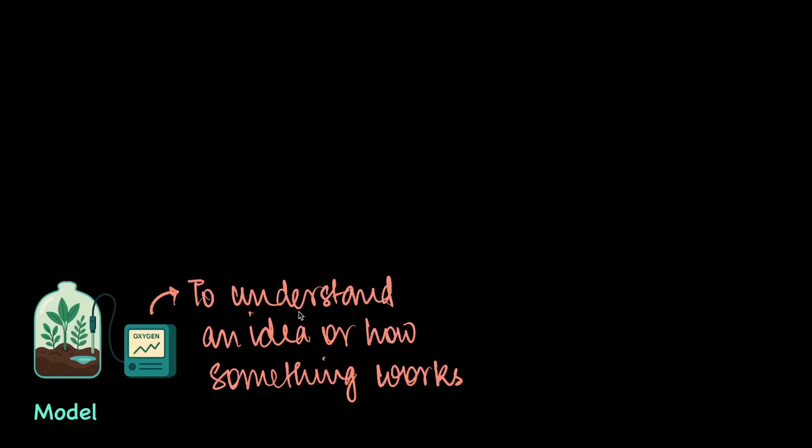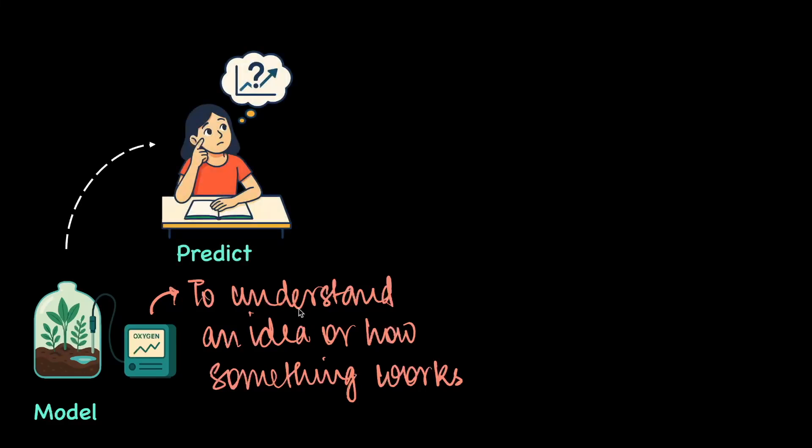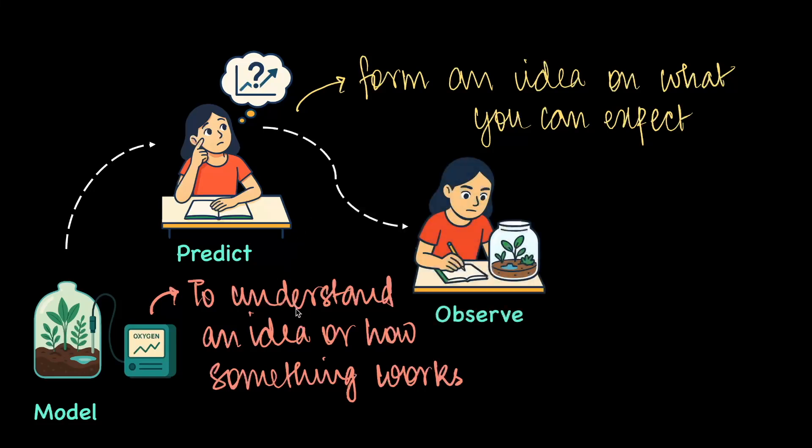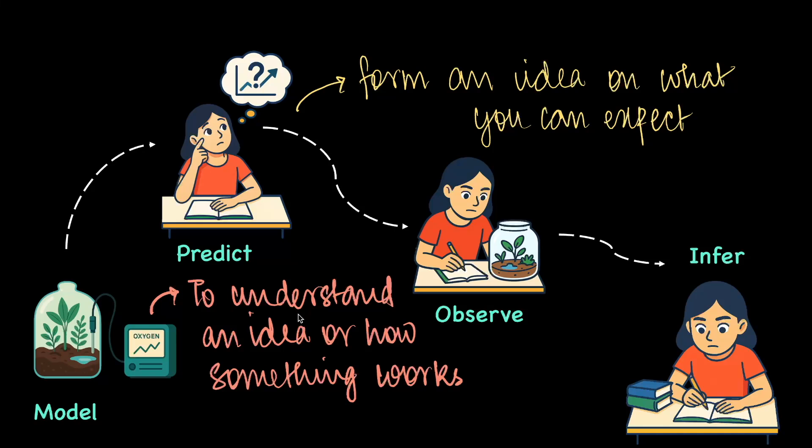Often, especially with respect to the human body, when you want to understand how certain parts work, models are the best way to go. In this case, she predicts — forms an idea or gets an expectation — that oxygen levels should ideally be higher during the day than at night. She then observes the oxygen sensor and makes a note of it, and finally infers that during noon more oxygen is being released from the plant, while during the night it is relatively very less. By using models, you can explain or understand how certain processes happen.